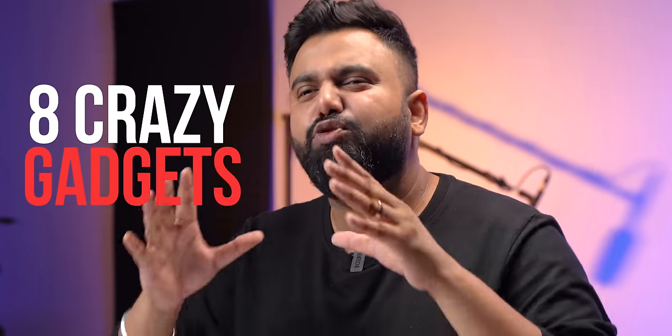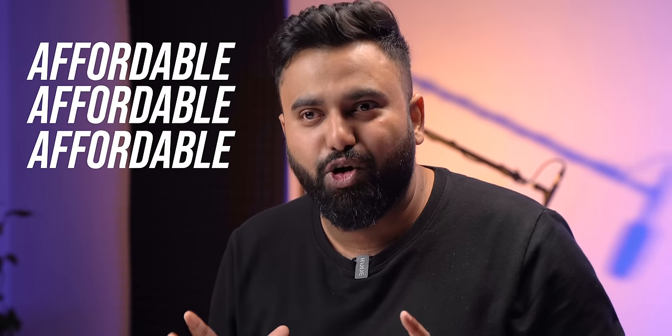If you're someone who shoots a lot of videos and photos from your smartphone, or maybe you are a budding creator, this video is for you. I'm going to show you 8 crazy gadgets that you absolutely need, and the best thing about these gadgets is that they are affordable. Let me show you.